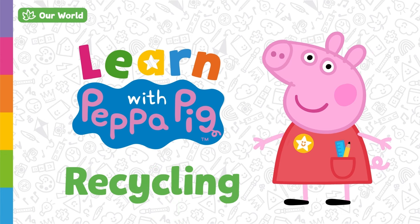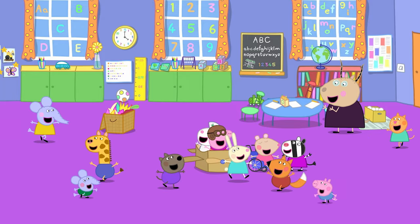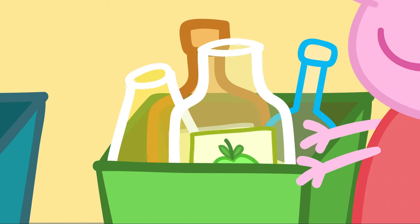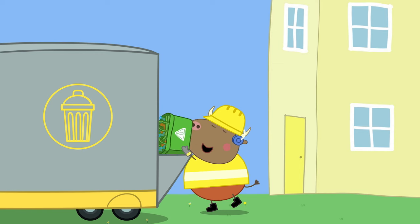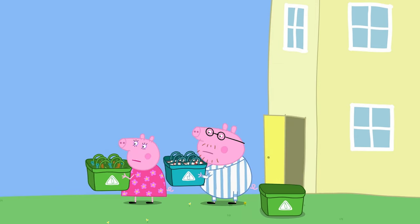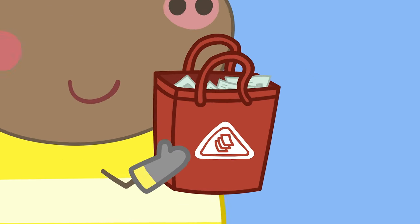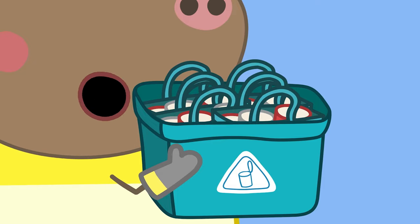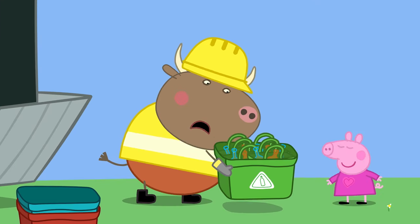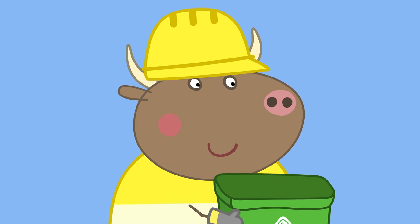Learn with Peppa Pig: Recycling. Today we are going to learn all about recycling. Recycling is when we reuse old materials so they can be made into something brand new. It's important to recycle as it helps look after our planet. It's bin day and Mr. Bull is collecting the rubbish. Peppa and her family have sorted their recycling into three different bin bags: the red bag for paper and cardboard, the blue one for metal, and the green one for glass.